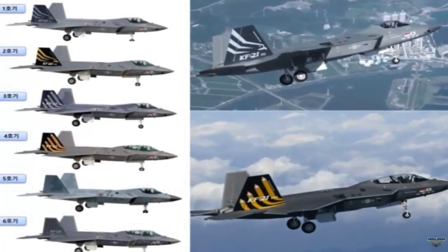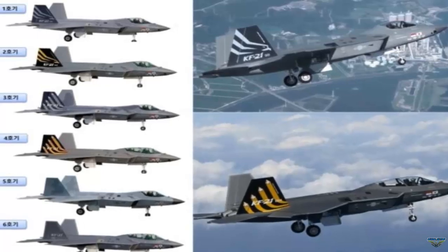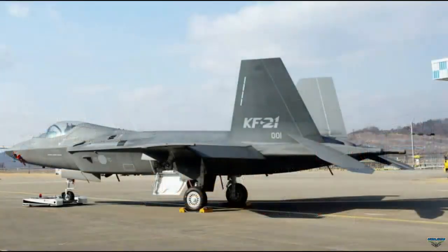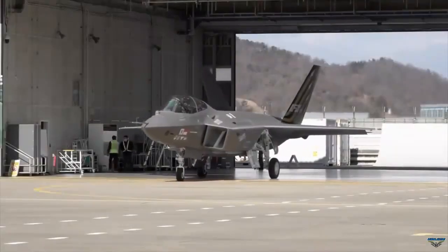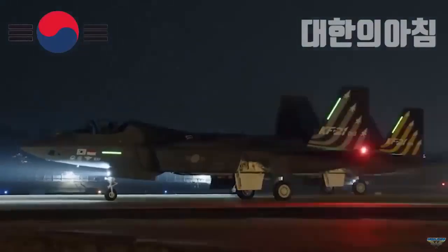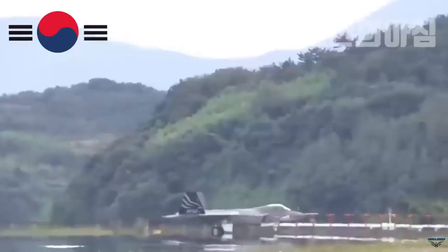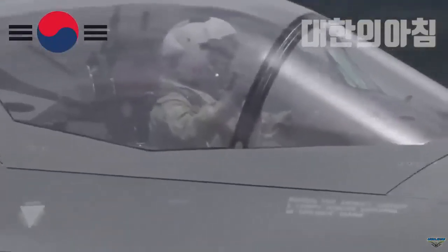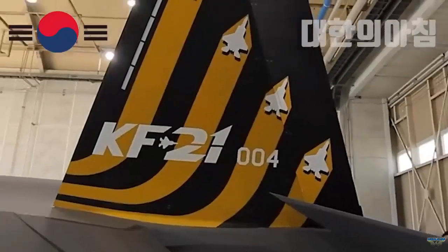Apart from the camouflage color on the body, the vertical tail fin also gets a different character image. On the first and second prototypes, the vertical tail fin is illustrated with the silhouette of an eagle head — gray for 001 and yellow for 002. The third and fourth prototypes depict a formation of four KF-21 fighter jets flying uphill — gray for 003 and yellow for 004.